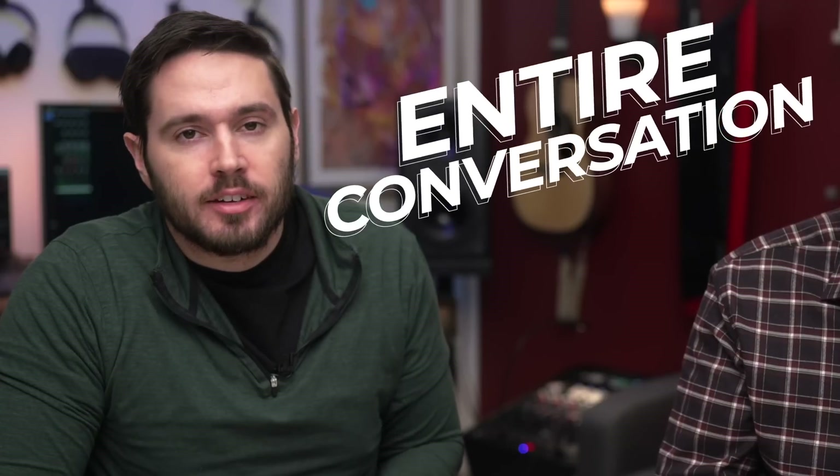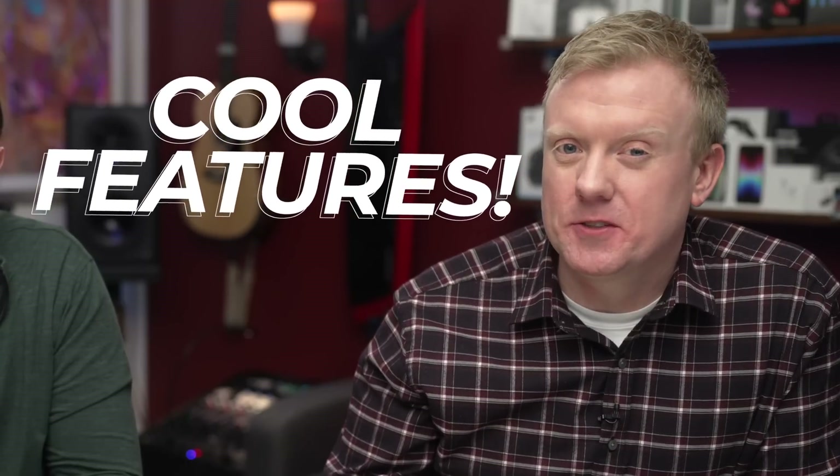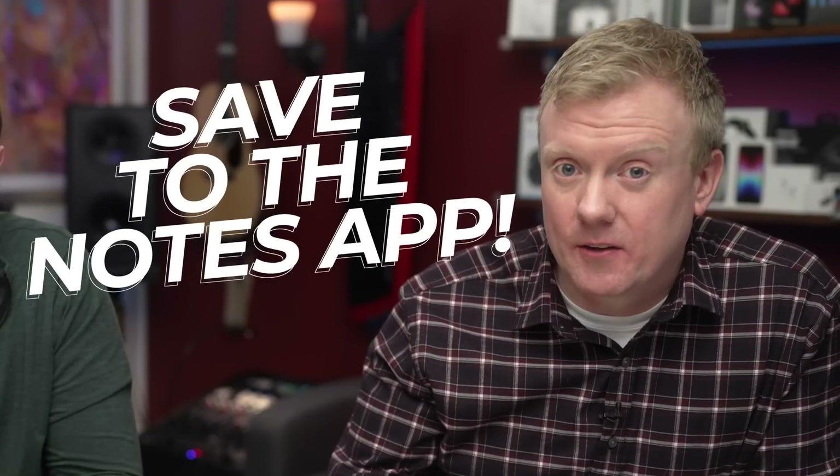With ours, you can have an entire conversation with Siri, which can be a lot of fun. It can be great for work, or it can just keep you company during a long car ride. We've also built in awesome functionality that lets you do some cool things, like save the entire conversation to the Notes app. We'll show it off in just a minute, but first, here's how to set it up.